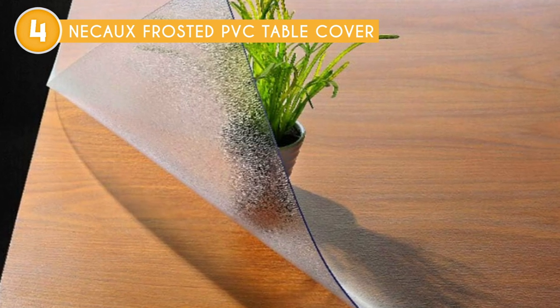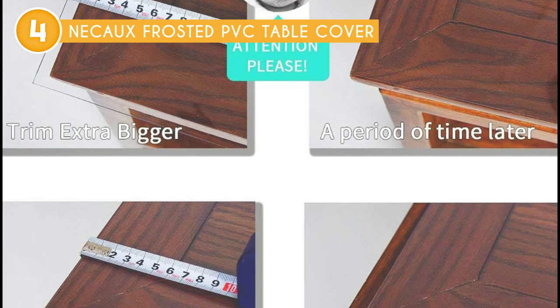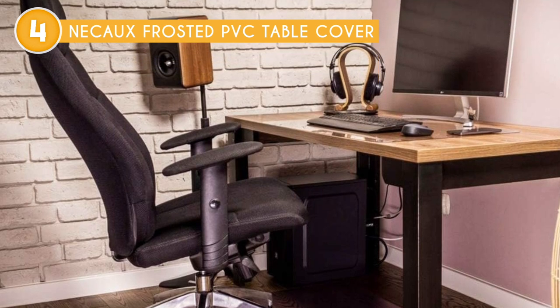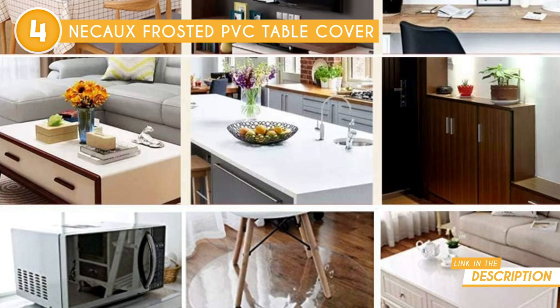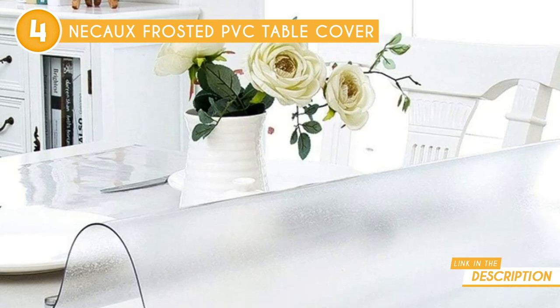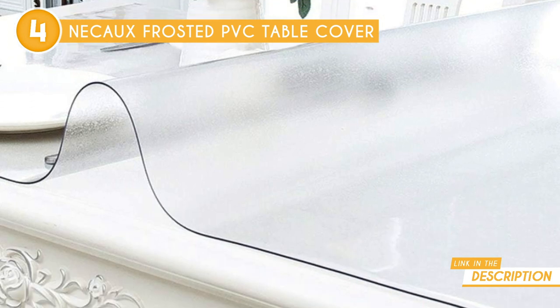Crafted from durable PVC vinyl, this table cover not only enhances the appearance of your dining area but also dampens the sounds of clinking flatware and scraping dinnerware, creating a more enjoyable and serene dining experience. Its popularity extends beyond homes, making it a popular choice for catered events, banquets, and outdoor dining areas where durability and functionality are essential.